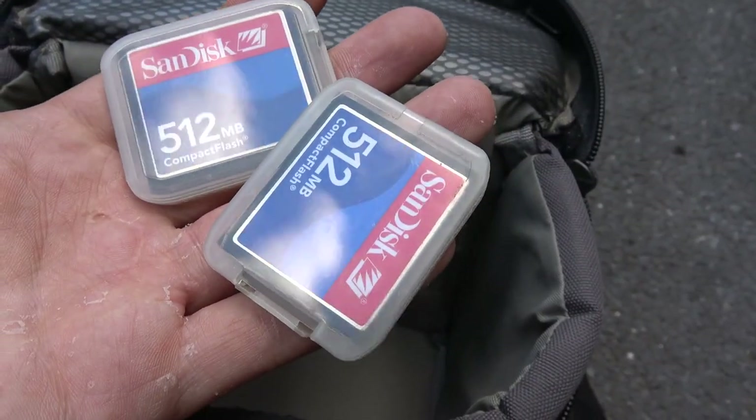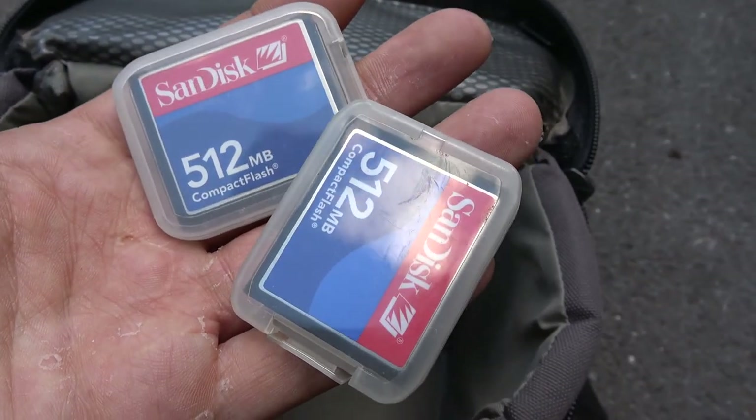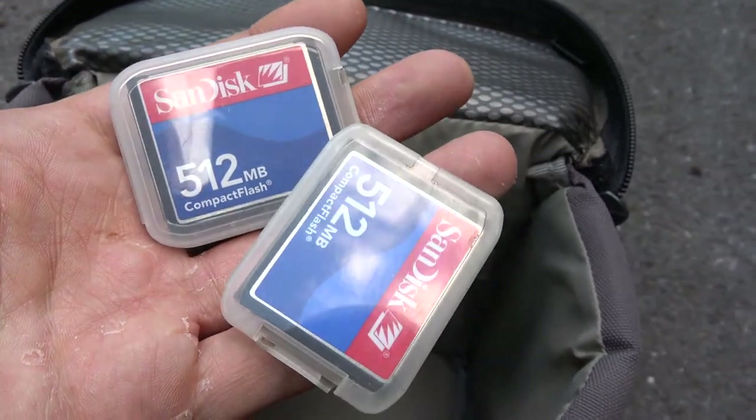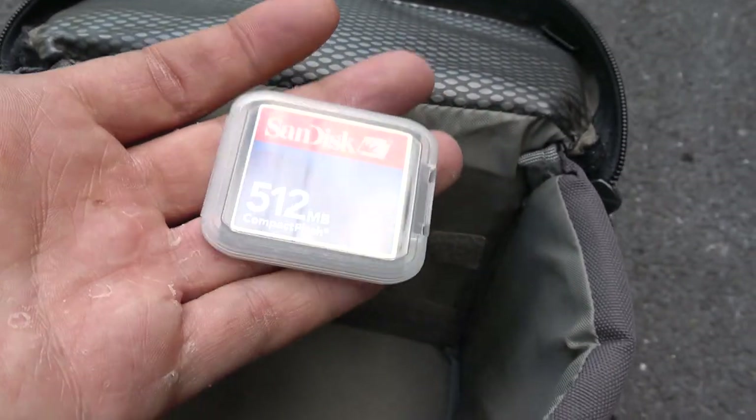Something that you did need was multiple memory cards. If you were shooting RAW files, one memory card was just not enough. Plus they were so expensive that you would be very careful with them, keeping them in their boxes and everything.